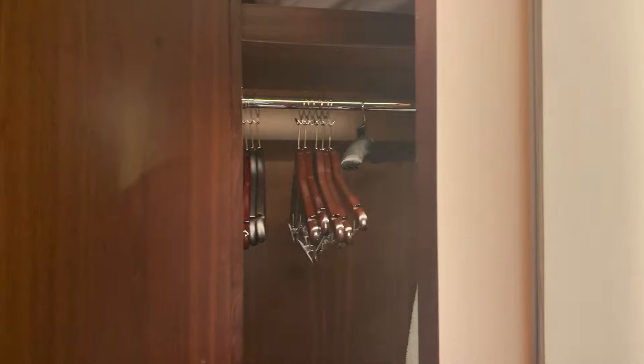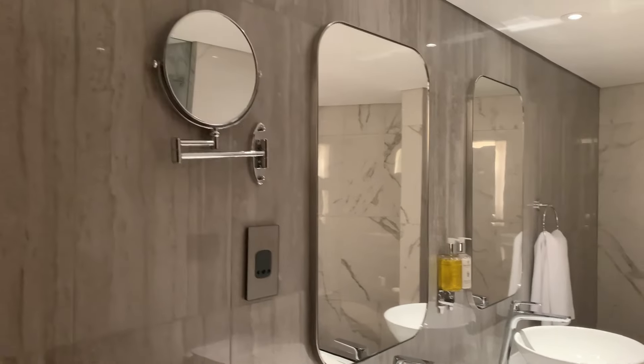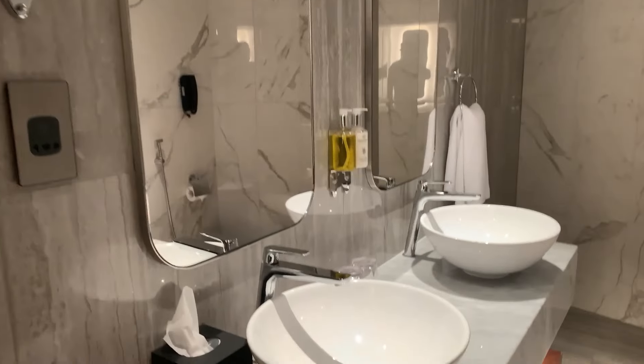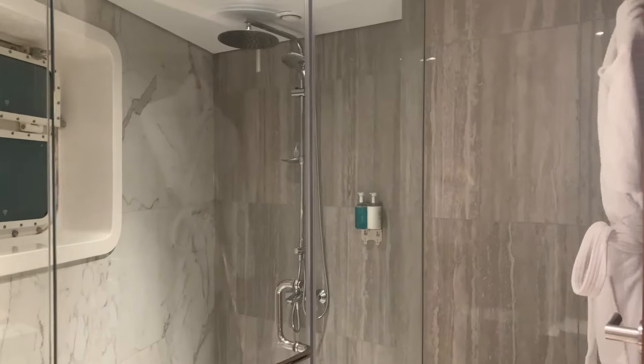Going inside — this is one of the captain's rooms. You've got a little place to put your stuff, a mirror, a closet, and a bathroom. We are on an actual floating ship so the ceilings are low. This is a very nice bathroom — I imagine it's much bigger than most of the bathrooms. Good-sized shower in there.